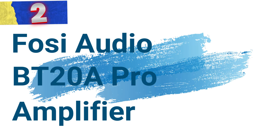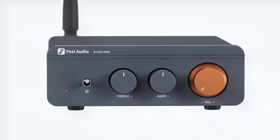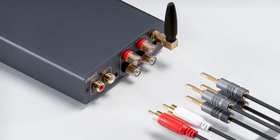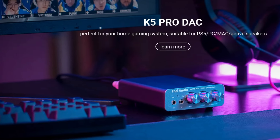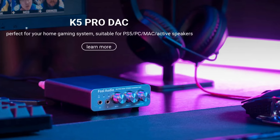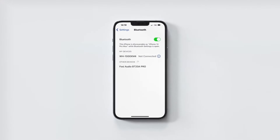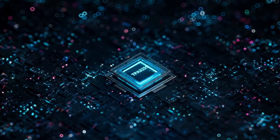Number 2: Fosi Audio BD20A Pro Amplifier. This amplifier stands out as a premium choice for audio enthusiasts seeking superior sound quality and advanced features in a sleek design. At the core of the BD20A Pro is the Texas Instruments TPA3255 Class D Power Amplifier chip, renowned for its high performance and efficiency. This chip enables the amplifier to deliver up to 300 watts per channel into a 4-ohm load, ensuring powerful and clear audio output.